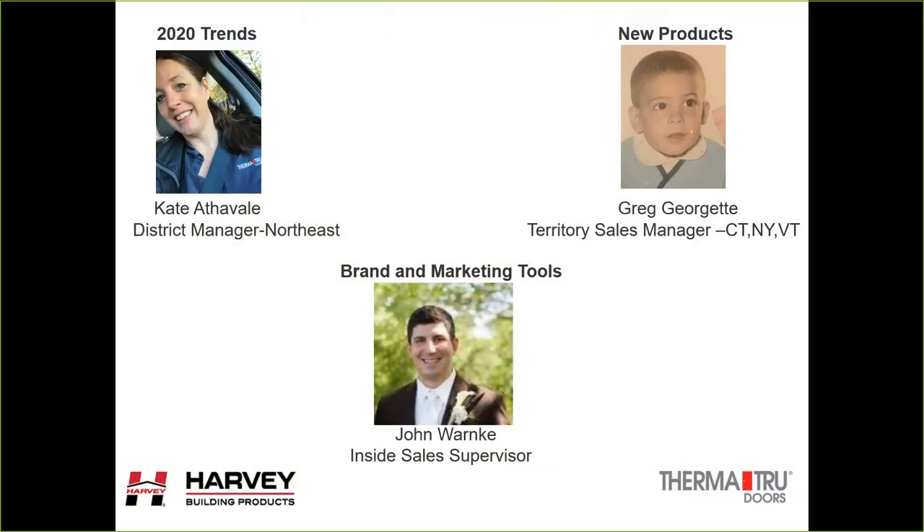I want to put some faces to some of the voices you're going to hear. First is me — my name is Kate Athavale, district manager for ThermaTru and Fypon in the Northeast, covering New England as well as all of New York State. Next is Greg Giorgette, territory sales manager covering Connecticut, New York, and the Vermont area. And last we have John Warnicke from our home office in Maumee, Ohio — inside sales supervisor — who will go over some of the brand and marketing tools.